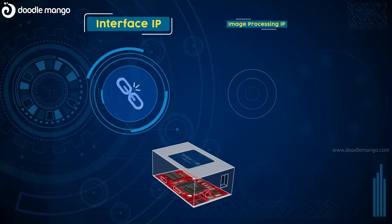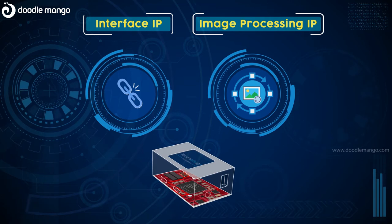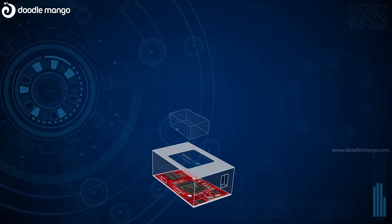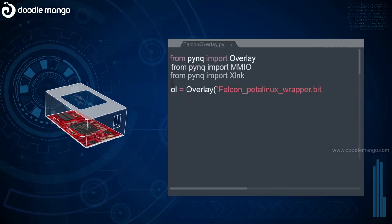We have made hardware acceleration easy by bundling our interface and image processing IPs into overlays that can be accessed using a simple Python API call.